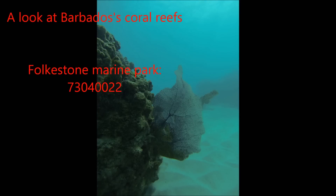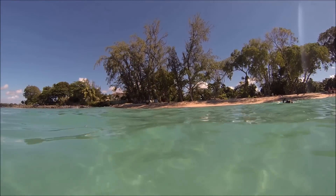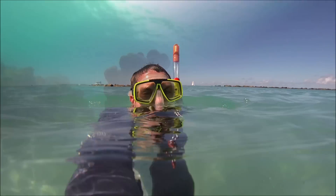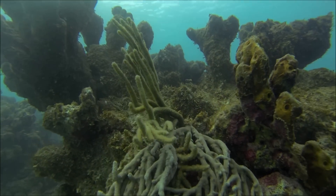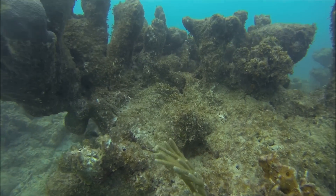We would like to invite you on an expedition into the South Caribbean. Come with us as we explore the coral reefs and see the marvels that live under the sea. Let's explore Folkestone Marine Park and, more importantly, Bel Air's Reef.